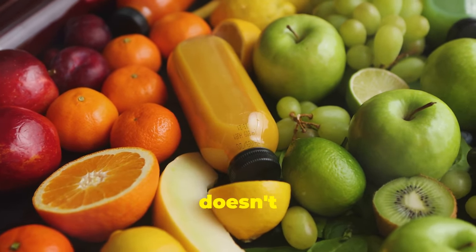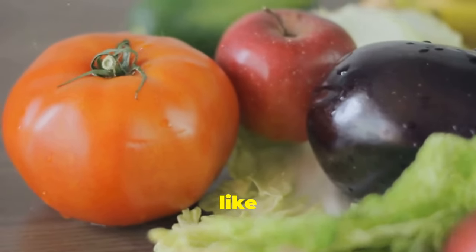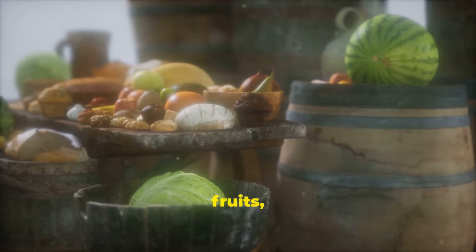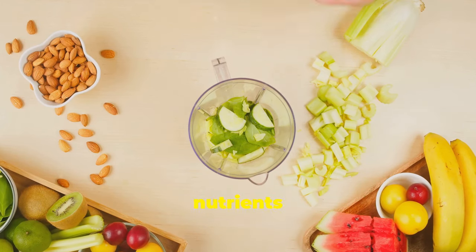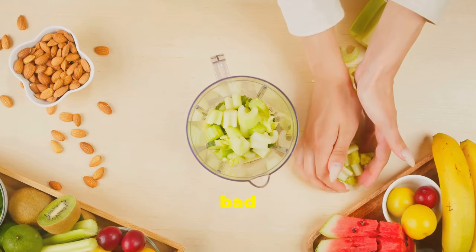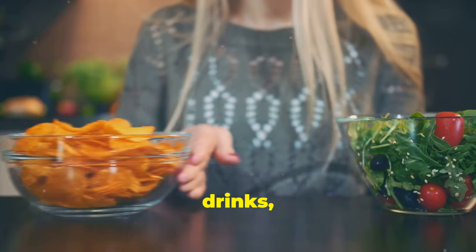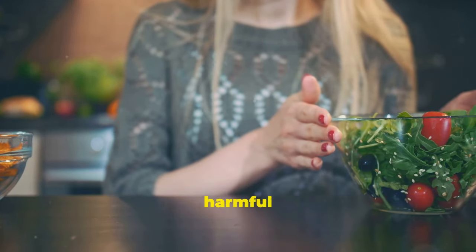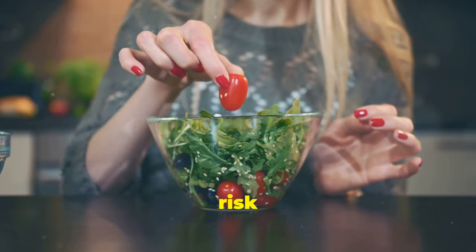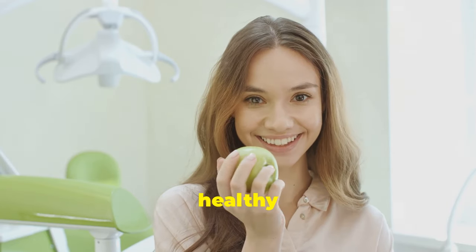The food we consume doesn't just impact our waistlines — it profoundly affects the delicate ecosystem of our mouths. Just like our gut, our oral microbiome thrives on a diverse and balanced diet. Eating a variety of fruits, vegetables and whole grains provides the nutrients necessary for beneficial bacteria to flourish. Conversely, a diet high in processed foods, sugary drinks and refined carbohydrates creates an environment where harmful bacteria can thrive, disrupting the microbial balance and increasing the risk of oral health problems.